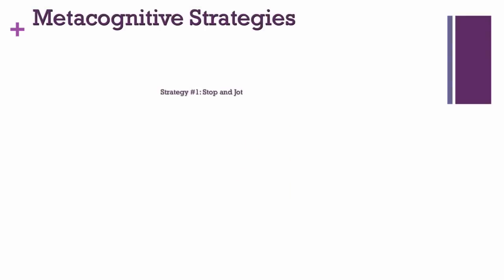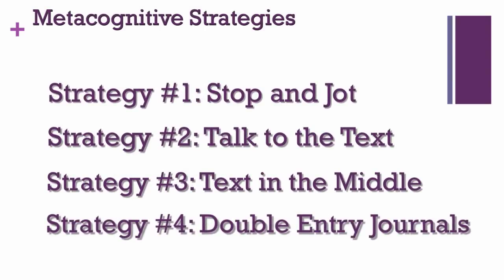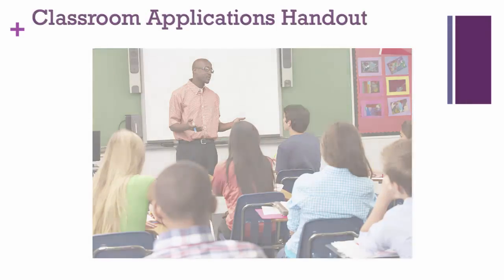Now you've seen four potential strategies to try in your classroom. Which of these four strategies seem best suited for your subject? Why? Think about ones you might use in your teaching. To get started, head to the Classroom Applications handout. It provides definitions of these strategies in detail and also shares specific classroom procedures you can adapt to your subject and your students.